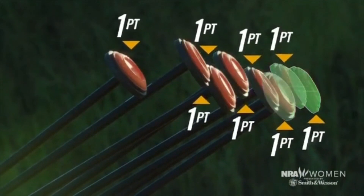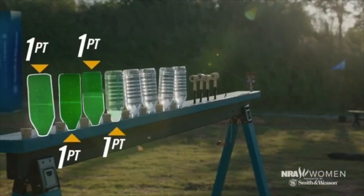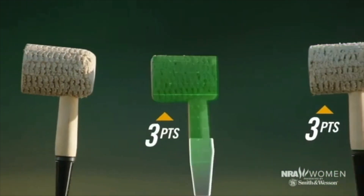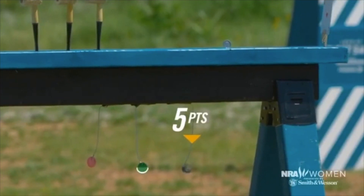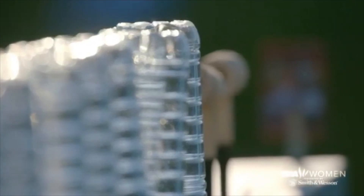In this challenge, we set up different targets with different point values. Every single target on this stage was assigned a point value that was added to the total score, so it was like every single target was a bonus target — talk about throwing a wrench into how these ladies thought the challenges were going to go. We had clays, bottles, corks, corncob pipes, dimes, buttons, and of course that dangling carrot: the playing card.